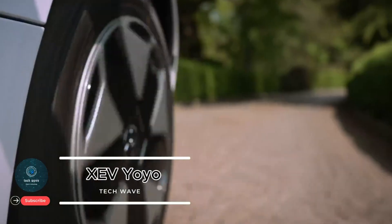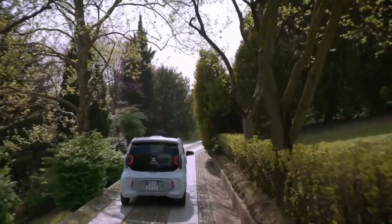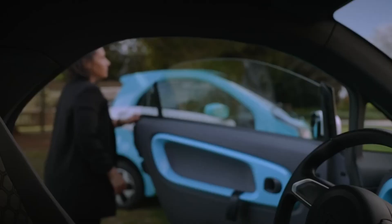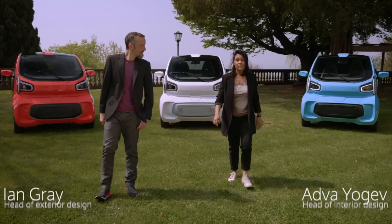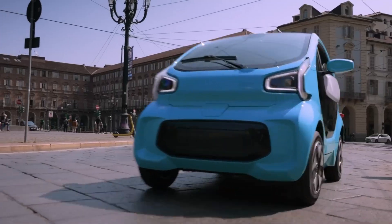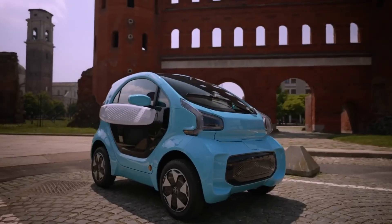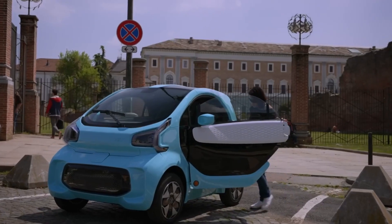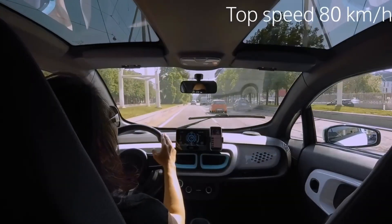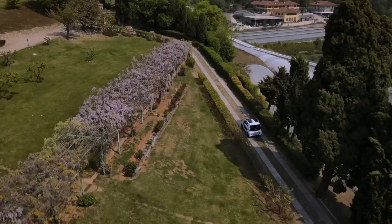XIV Yoyo: the compact smart city car. The XIV Yoyo is a compact, fully electric city car designed to transform urban mobility with its futuristic styling and use of innovative 3D-printed components, representing a smart and sustainable solution for modern commuting. Powered by a 10.3 kWh lithium battery, the Yoyo delivers a range of up to 150 kilometers (93 miles) per charge, making it perfect for city driving and short commutes.